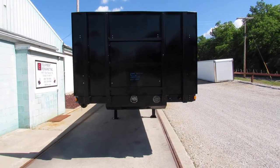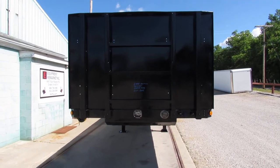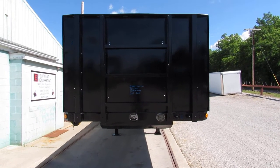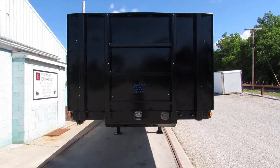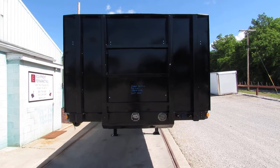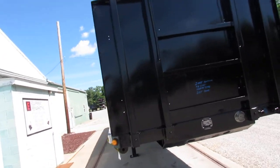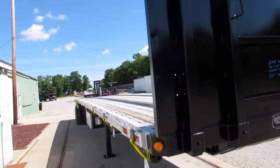Good afternoon and welcome to Equipment Remarketing. Today we're going to take a look at a 2005 Fontaine 48 by 102. Stock number is 7793GG. This unit is a refurb unit, aluminum combo.